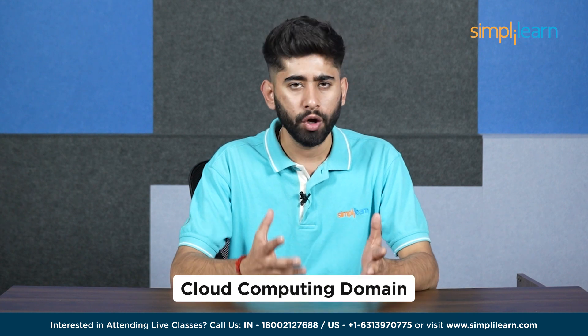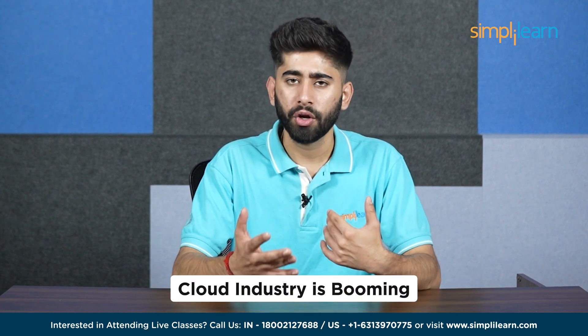Hello everyone and welcome to Simplilearn's YouTube channel. If you have stumbled upon this video, there is a very high probability that you are wondering about how to get a job in the cloud computing domain. The cloud industry is booming with opportunities and it allows everyone to be a part of its growing industry, even for the people with no coding skills.